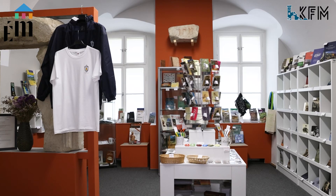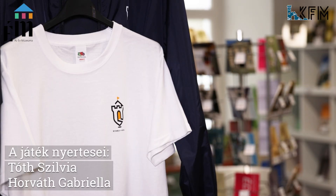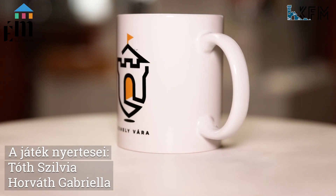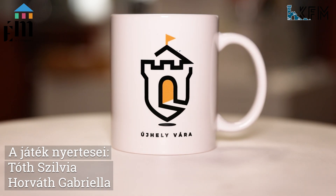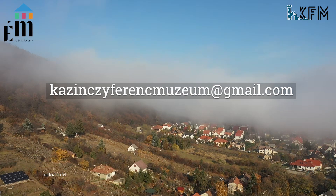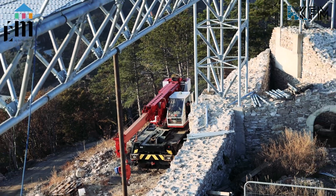Our successful prize draw continues. This week's winners are Tóth Szilvia and Horváth Gabriela — congratulations to them! We ask that they contact our museum and send us their postal address. Our email address is kazinciferencmuzeum@gmail.com. Thank you for staying with us this week, and we look forward to seeing you again next week!